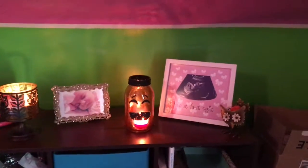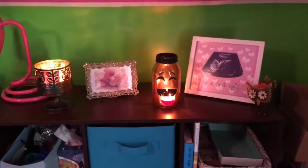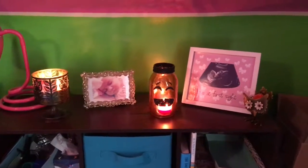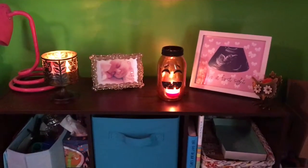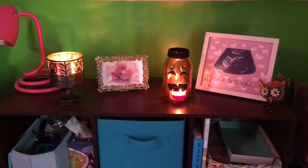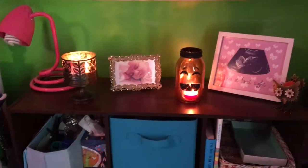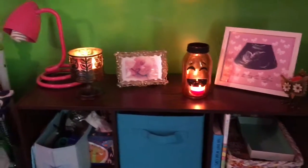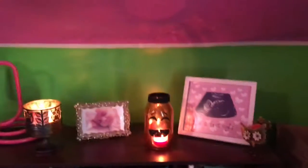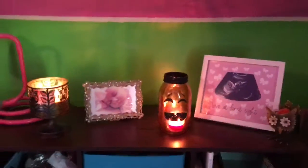Hey everyone, it's Erica, and in this video I'm going to be doing my fall room decor room tour. I don't know if people do these, but I wanted to show you guys my room decor for the fall. I figured I would just kind of do the room tour type of thing since I already have it set up and laid out. I'm starting over here on the right side of my bed.